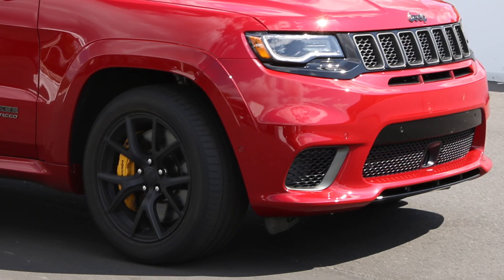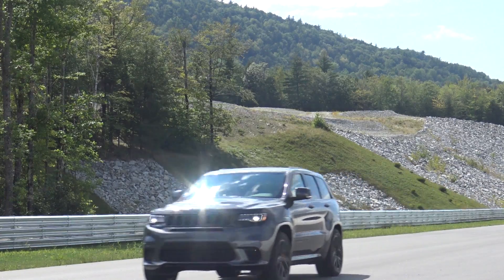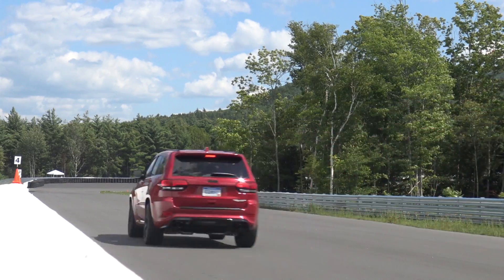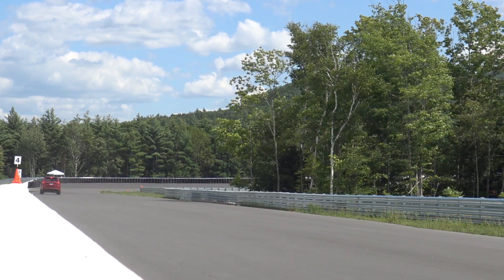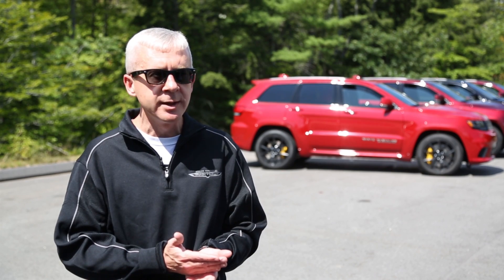Aesthetically, the Jeep Trackhawk has quad-tip exhausts in the back, and those yellow calipers are not only there to look good — because when you go fast, you need to stop fast. This vehicle can go from 60 miles an hour to zero in just 114 feet.